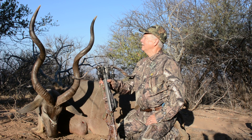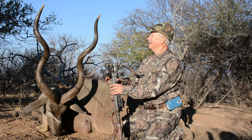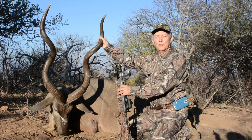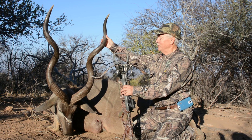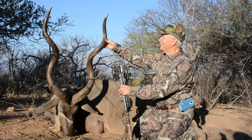Wow, first day in South Africa. My goal was to get a kudu bull and I got a dandy. If you can believe it, this is a management kudu — at least 50 inches.